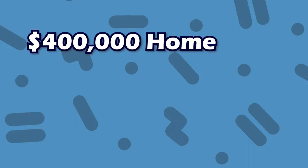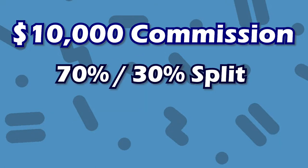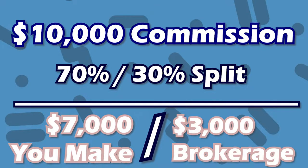There are some companies that go all the way to a 90-10 — you keep 90%, the brokerage keeps 10%. For a real-life example: you sell a $400,000 house and the commission on your side is 2.5%, that's a $10,000 commission. If your brokerage split is a 70-30, then you would keep $7,000 and the brokerage would keep $3,000.